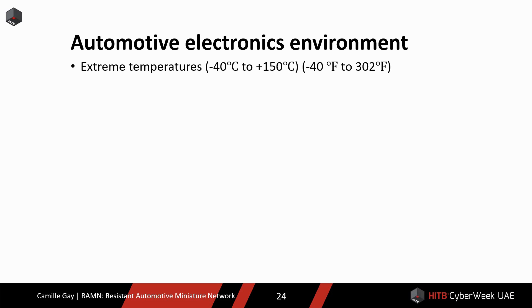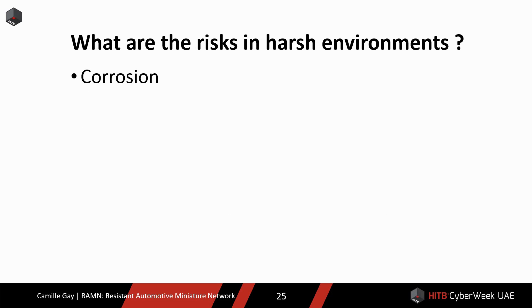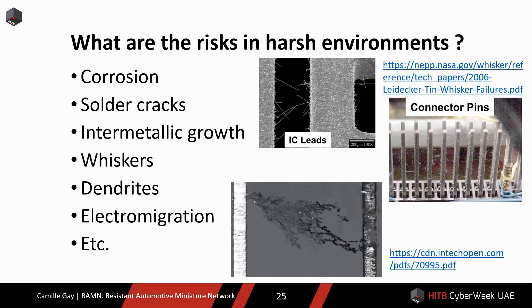ECUs in the engine compartment are typically designed to operate at a temperature range of minus 40 to 150 degrees Celsius. They also need to resist high humidity, salt sprays, corrosive atmospheric gases, dust, vibrations, shocks, unstable power supply, electrostatic discharges, electromagnetic noise, and people. When subjected to such a harsh environment, many things could go wrong in an ECU. You probably know about corrosion, but there are also other physical phenomena: solder cracks, intermetallic growth, whiskers, dendrites, electromigration, etc. Whiskers are metal growing out of electrical components. Dendrites are metal leaving the plus side to go to the minus side. Many of those phenomena may result in a dangerous short circuit.